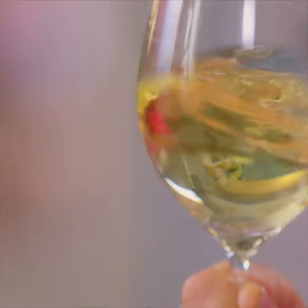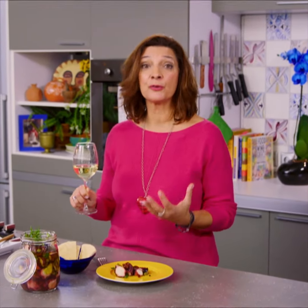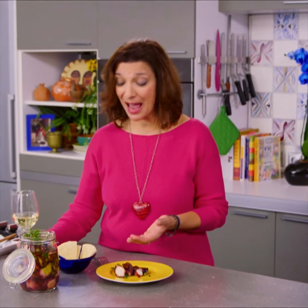So citrusy. I'm getting fruit tones, honeydew. Almost a creamy mouthfeel to this. It is the perfect wine for rich seafood, and that's exactly what this beautiful marinated octopus is.